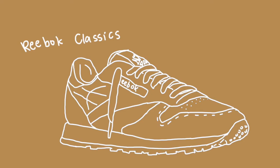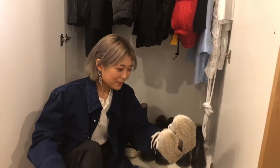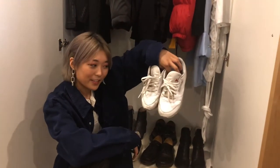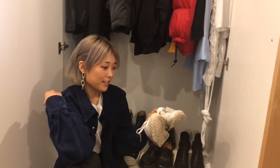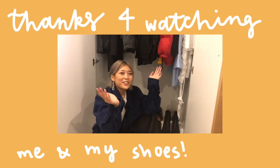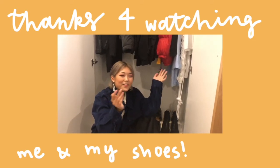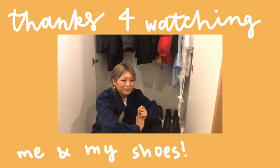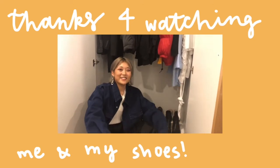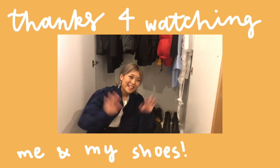And finally, last but not least, these are my Reeboks. I got them also ages ago — they're so beat up and dirty. I just wear them to work and sometimes uni now. These are just white leather Reebok Classics. I think that's it! Thank you so much for watching — I hope you enjoyed. Let me know if you like these sorts of videos or if you want more, or if you don't like them, that's cool too. I hope you have a good day, bye!